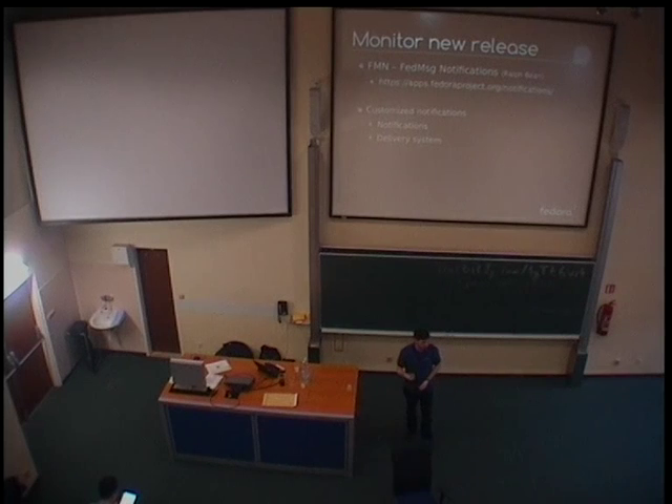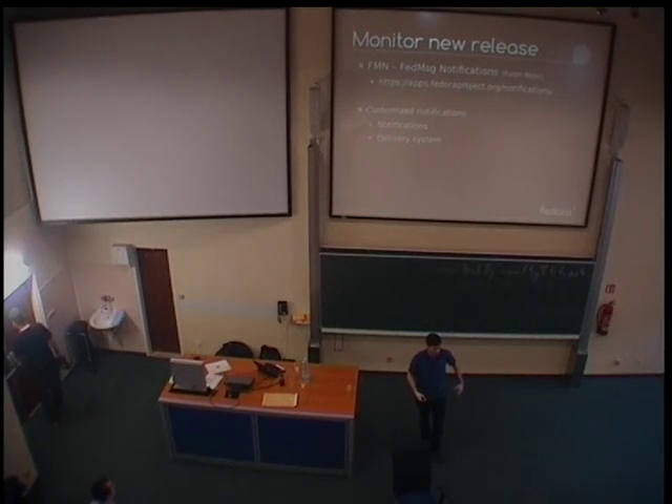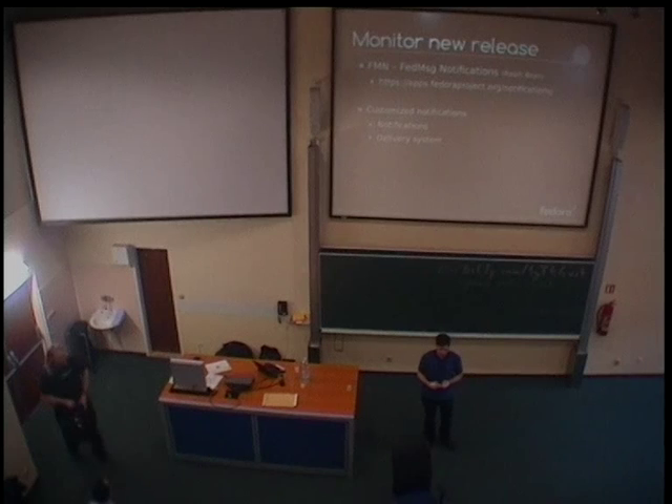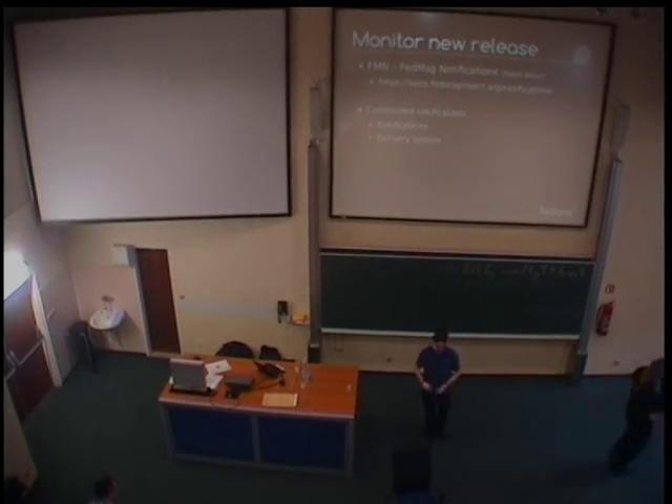And once there is a FedMessage message, you actually want to know about it, so this is the federated notification system that Ralph wrote — FMN. Basically it listens to the FedMessage bus, and you can enter filters. You can say I want to know everything about this user, everything about that package. And you can set where you want to know it — by email, by IRC, on your phone. So it's quite nice: if you have a Koji build which was successful, you don't want that by email because it works, so you just say tell me on IRC when the build is finished. But if it failed, you actually want to go back to the logs, so you could say let me know on IRC, and if I don't have time, send me an email as well with the link to all the logs. FMN basically allows you to do that.